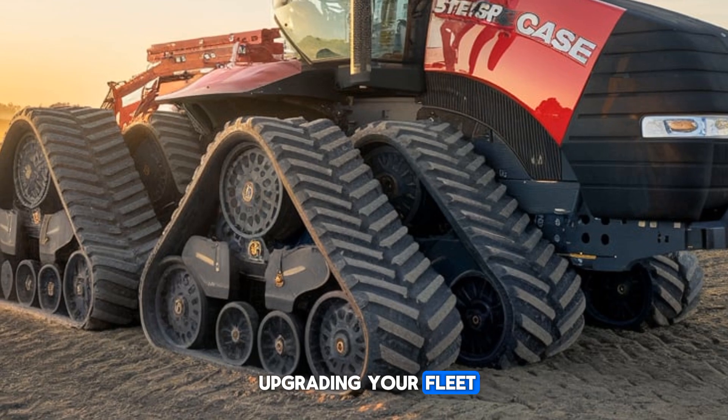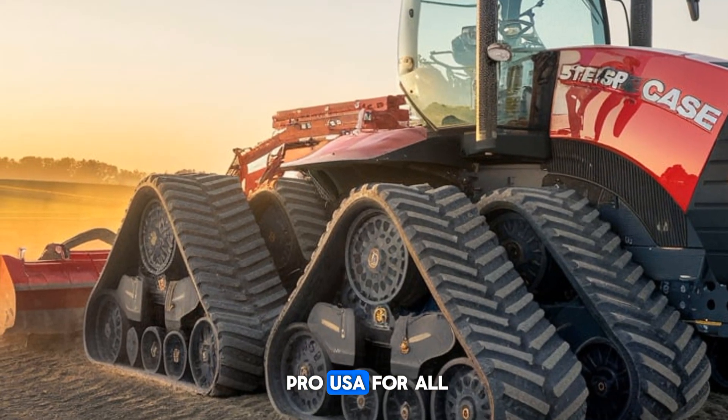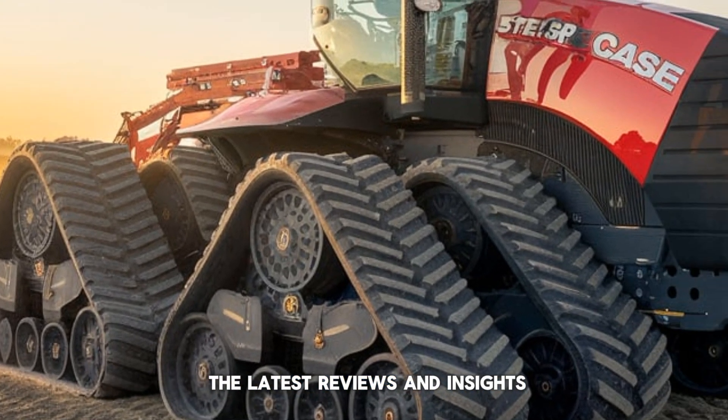If you've been considering upgrading your fleet, or just want to learn more about this agricultural marvel, stay tuned to Plow Pro USA for all the latest reviews and insights.